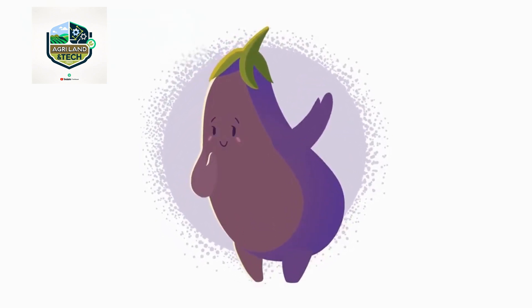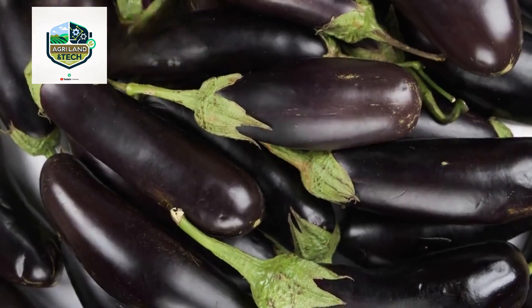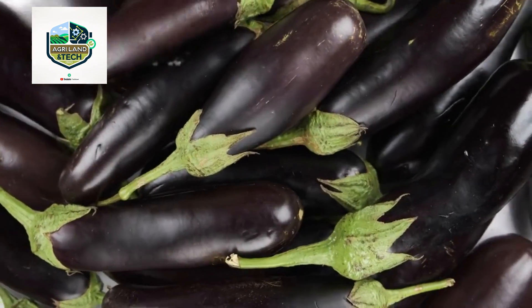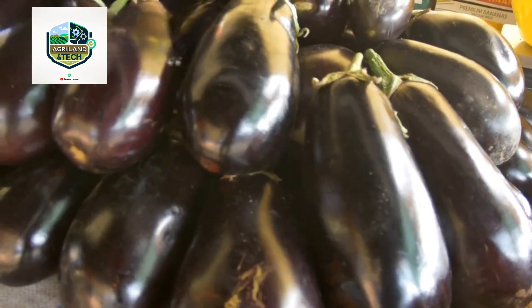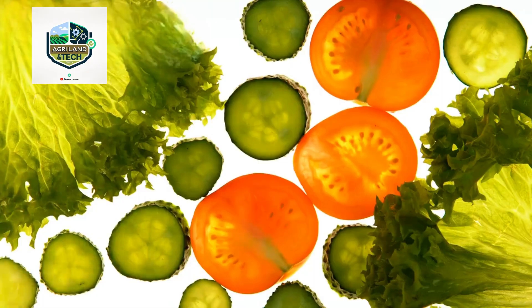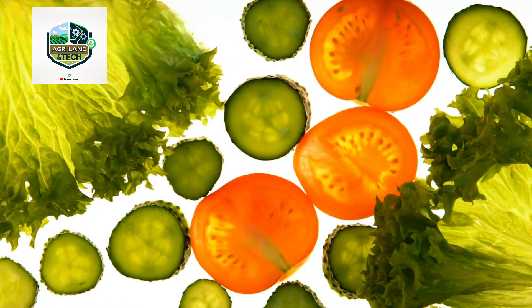Using advanced computer vision technology, these machines quickly identify and separate premium-quality eggplants from damaged or undersized ones. This process ensures that only the best produce reaches consumers, maintaining a high market value. In some facilities, UV and infrared scanning technology is used to detect internal defects that are invisible to the human eye.